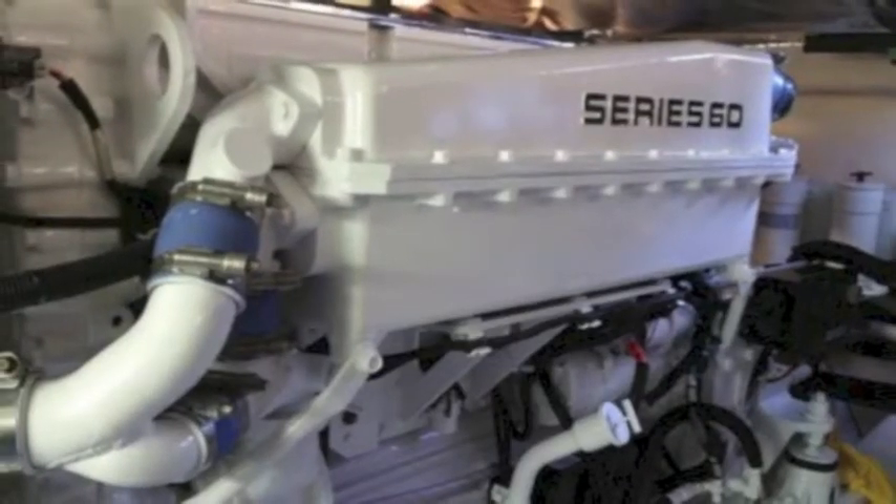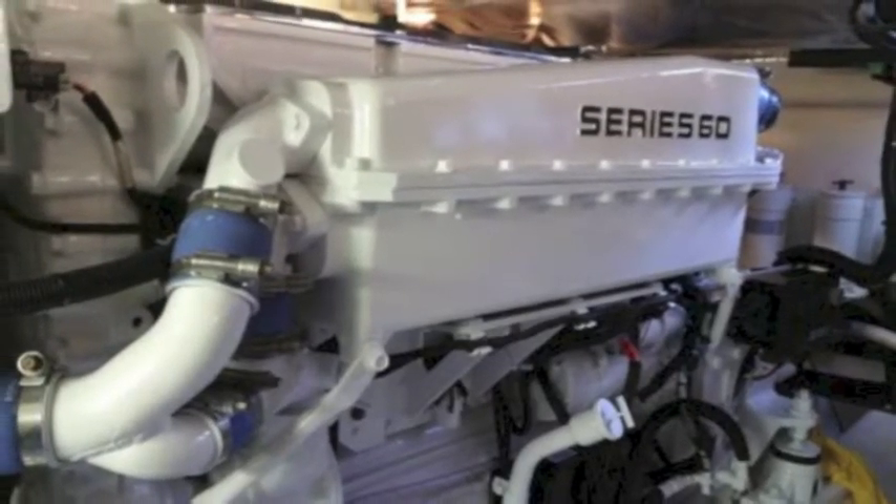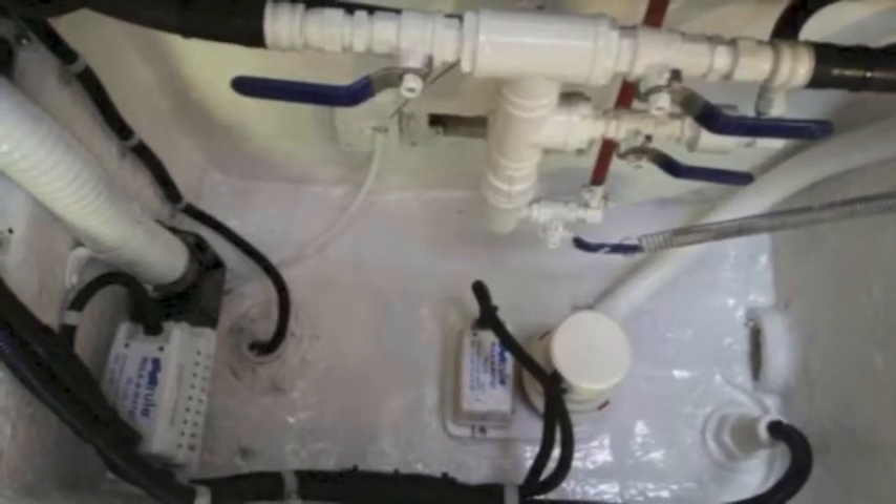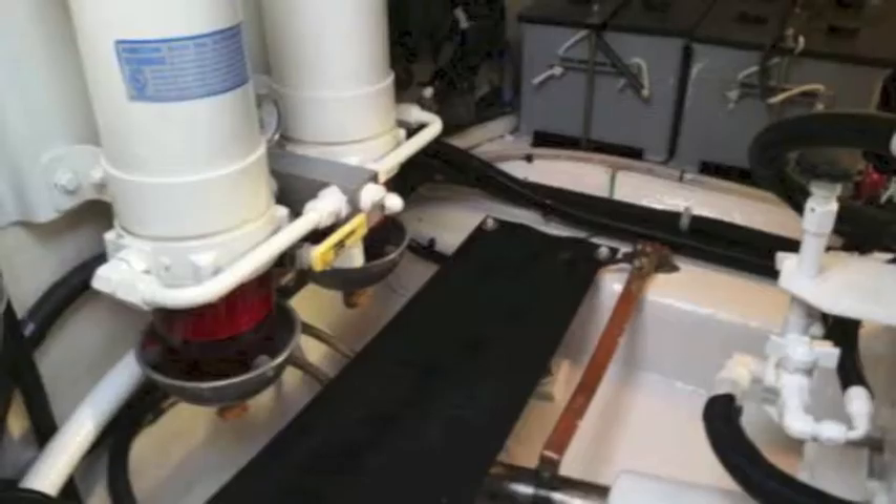The engines have very low hours and are exceptionally well-maintained. This owner is a very meticulous owner who really takes care of his boat. You can see how clean the bilges are — the fittings and everything about this boat is spectacular.